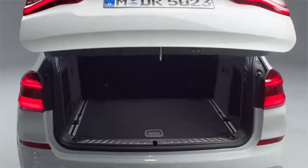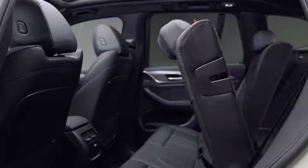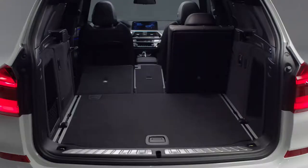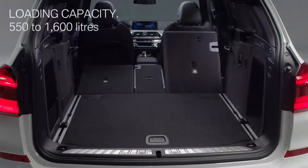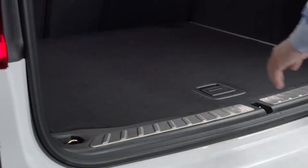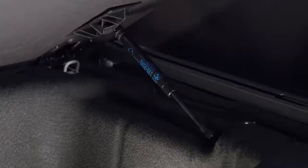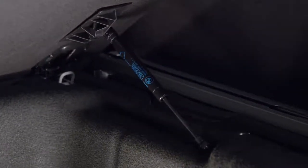Now to a big asset of the BMW X3: the trunk. Compared to its predecessor, the X3 backrest can be folded down via handles in the trunk. The third generation offers a loading capacity from 550 to 1,600 liters. There is an underfloor compartment for additional stowage, the access of which is aided by a handy gas strut.